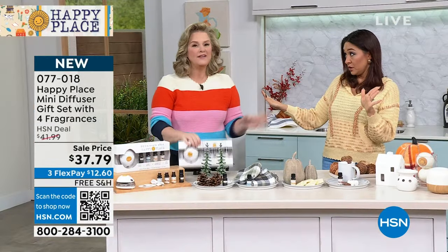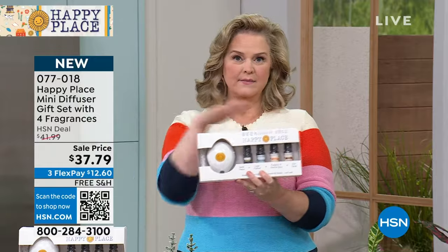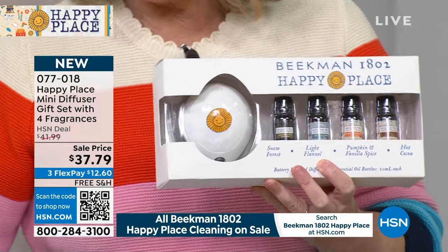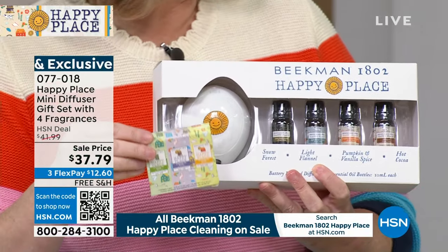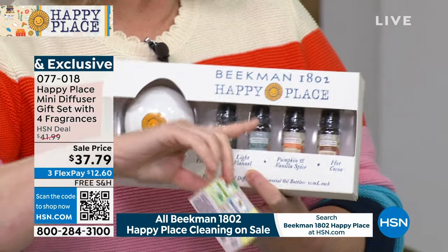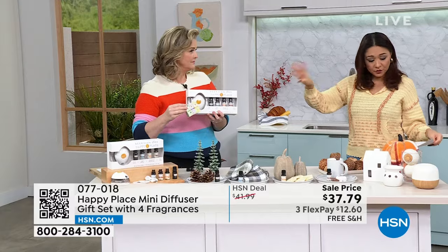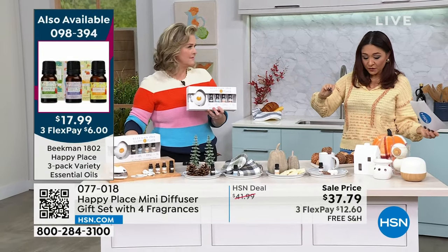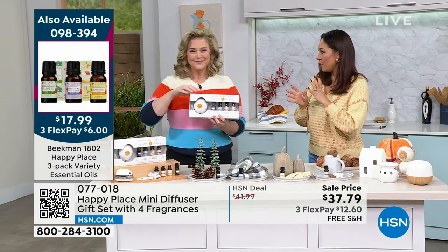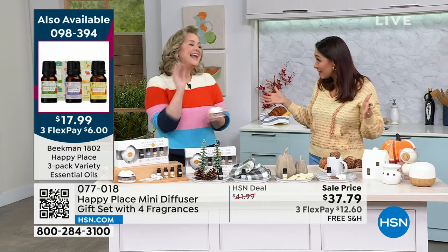This is all exclusive — first time you're seeing it. It's the perfect gift. If you also want to pick up the additional Beekman scents — sweet grass, citrus, and lavender — you can use those with this diffuser too, and they're on sale. If you did the set at $12.60 and then the essential oils for another $6 on flex pay, you'd have seven different scents total.